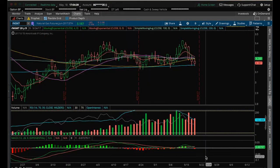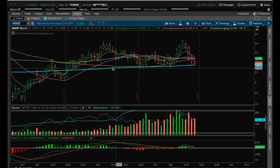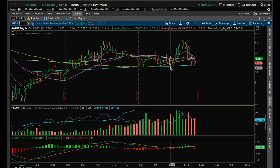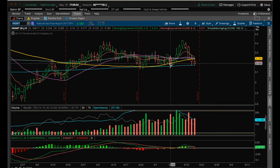Nat gas: the last three pullbacks we've had — one, two, and currently — have bounced off and held this 200 MA. It's really important that we hold this 200 MA. We are still holding higher lows: we have a low at 3.125, then 3.14, and currently at 3.161. It'll be a red flag if we break to a lower low and break 3.14.